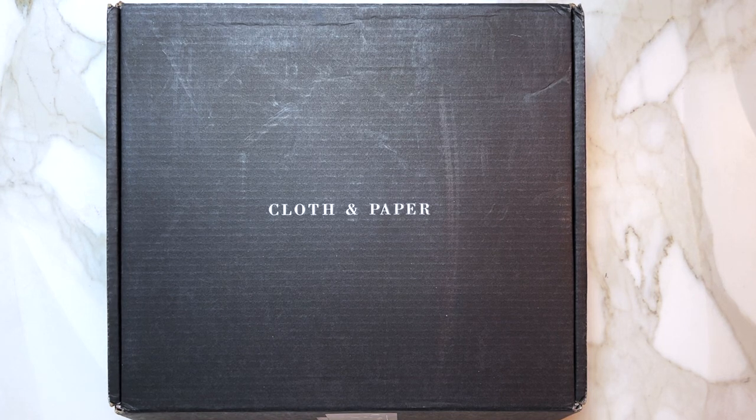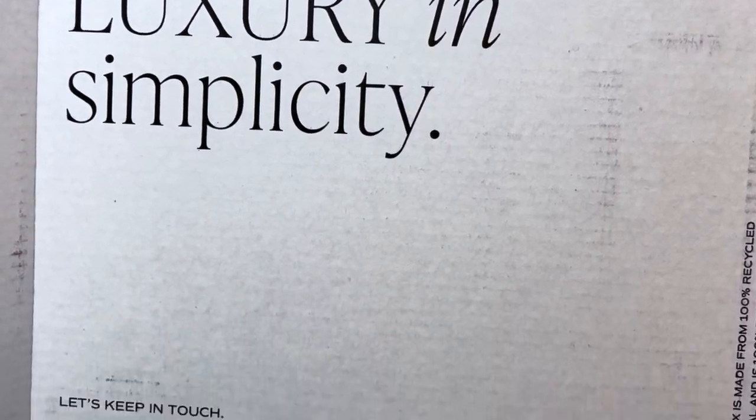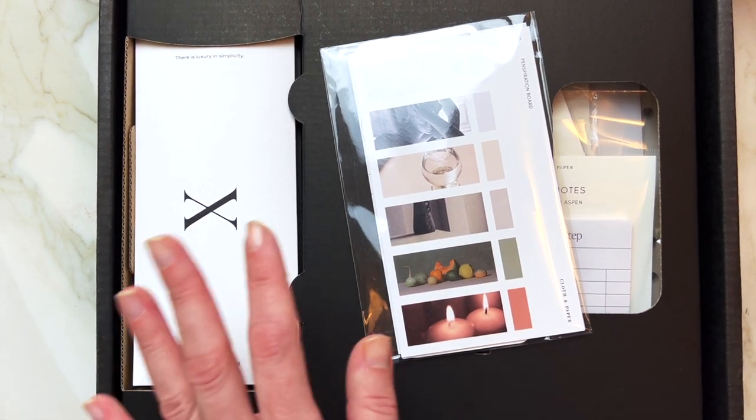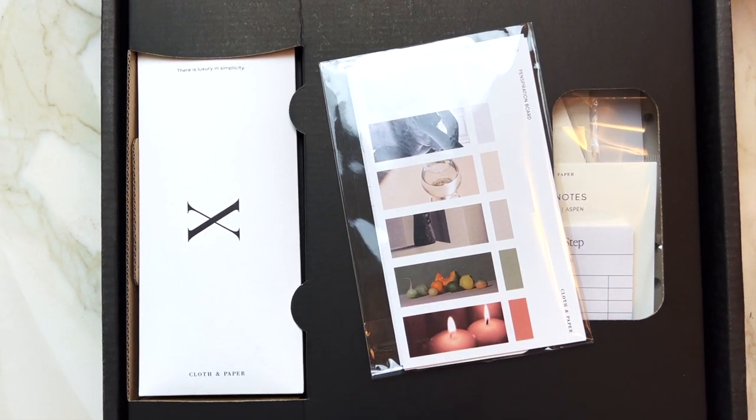Hello and welcome to my channel. Today we are going to be talking about the December subscription box from Cloth and Paper. Let me go ahead and remove all of the plastic wraps and we will take it from there.